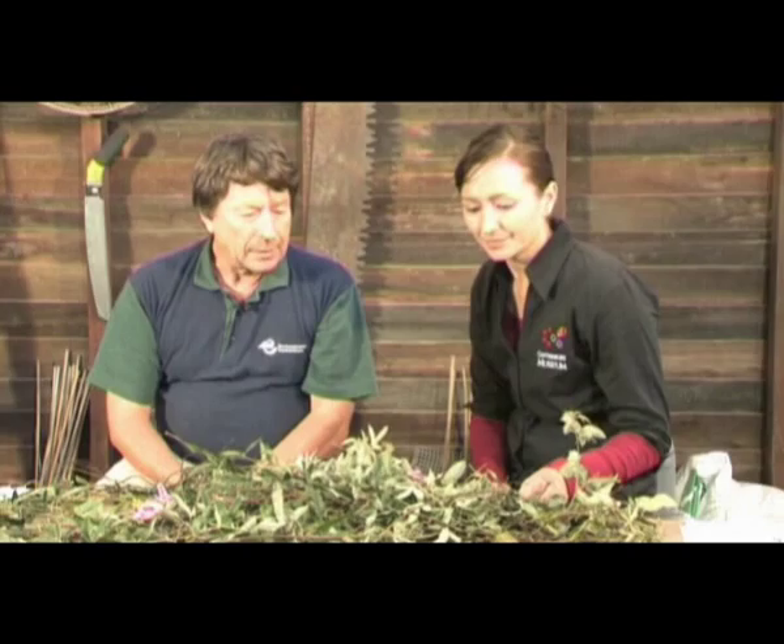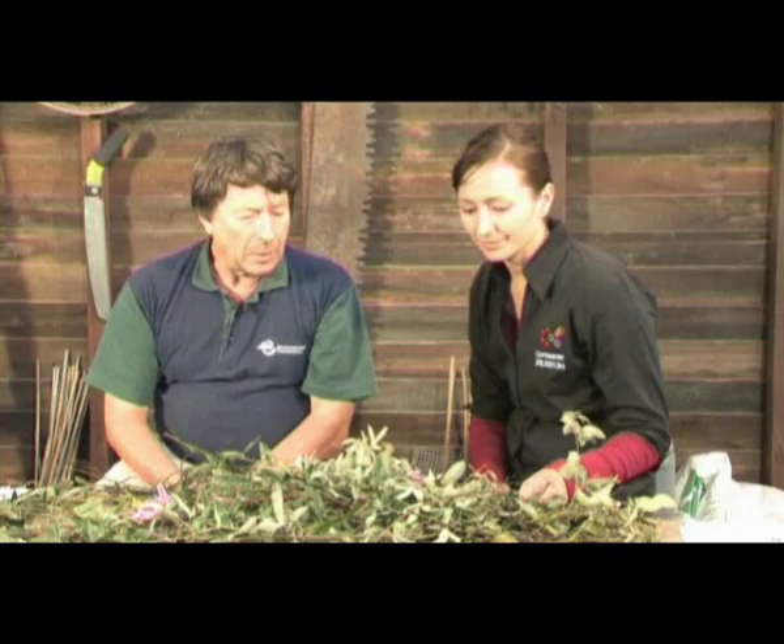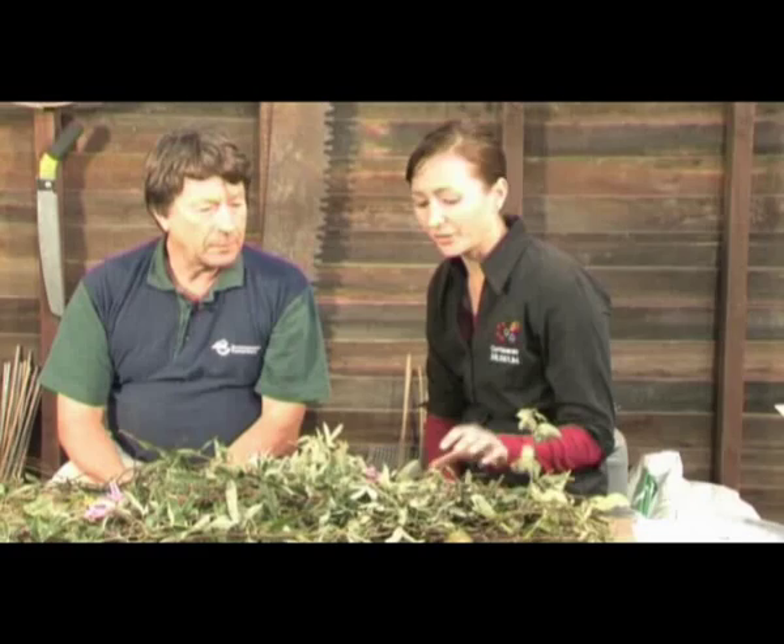There was a guy here in Christchurch who's been working over a number of years trying to develop a commercial variety of it. But I don't believe it has been grown commercially. The black passionfruit is, but not this one.